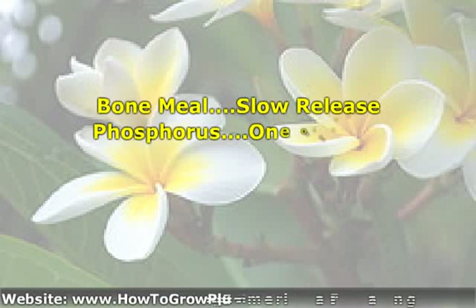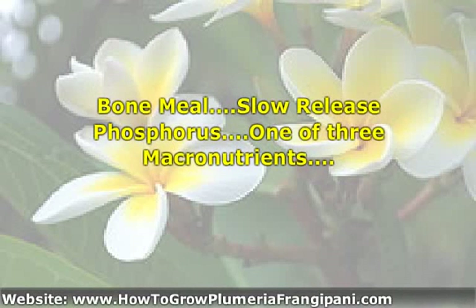Bone meal consists of ground-up bones and is used as an organic fertilizer. Bone meal is an excellent source of slow-release phosphorus, which is one of the three macronutrients. The other two are nitrogen and potassium. These plant nutrients are called macronutrients, as plants need a higher percentage of them compared to other nutrients for their development and growth process.